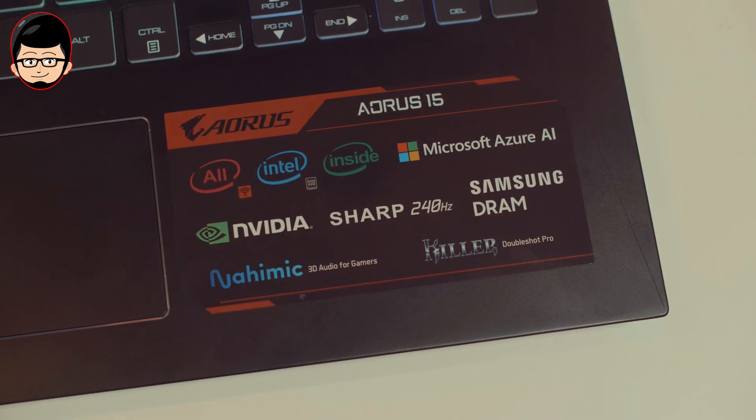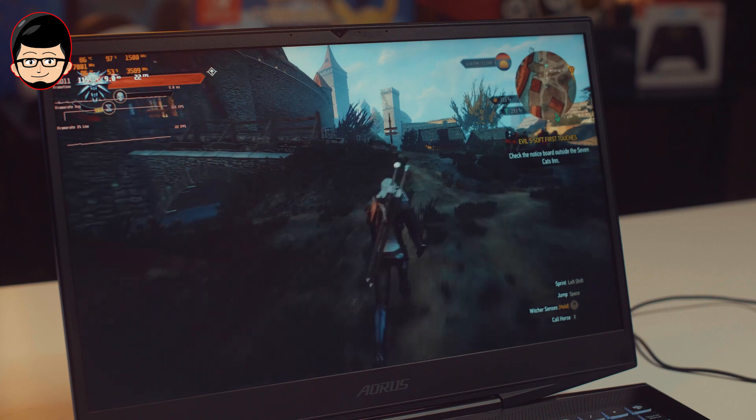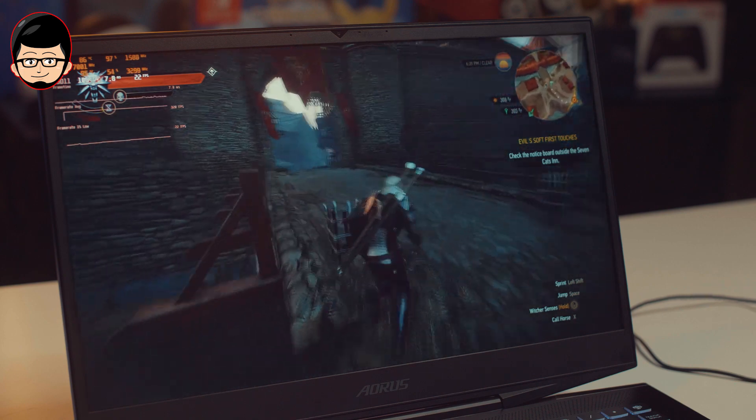Untuk urusan baterai, ini memang tidak akan setinggi yang kalian harapkan. Dengan spesifikasi yang dimiliki Aorus 15, battery life hanya mendapatkan sekitar 2,5 jam untuk light work, browsing, dan entertainment — seperti nonton, light editing, atau light texting.